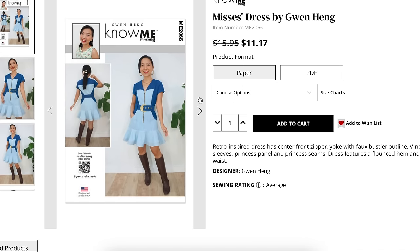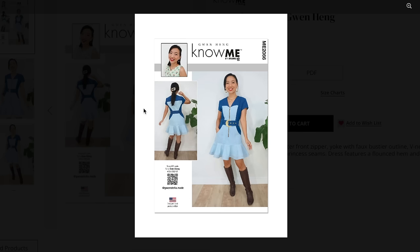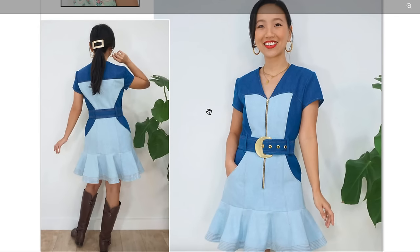Gwen Hang has made a dress — a retro inspired dress with a center front zipper, yoke with faux bustier outline, V-neck, cap sleeve, princess panel and princess seams. The dress features a flounced hem and a belted waist. If you remember Gwen's pattern from last time, you're starting to pick up on her whimsical vibe — it kind of toes the line between cosplay and fashion. Always really fun, flirty, frilly. And if you say all sewing patterns look the same, you need to look at Gwen's patterns — they don't look like anything you'll find in stores.